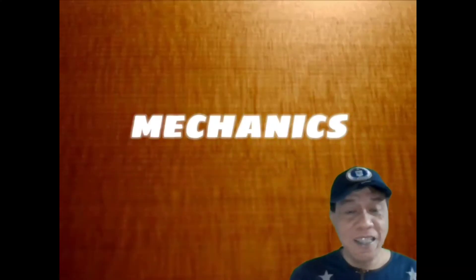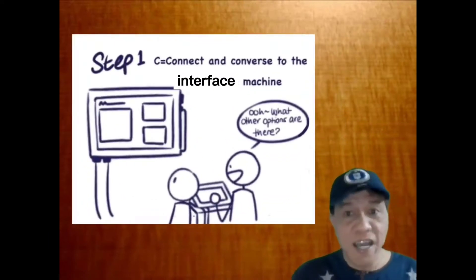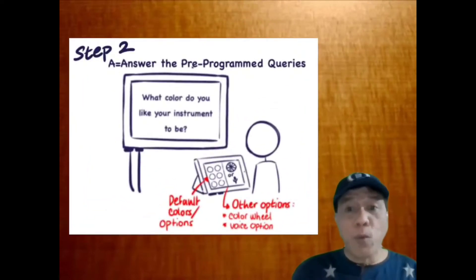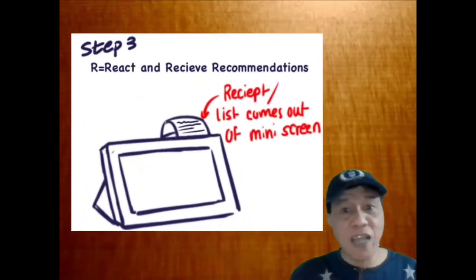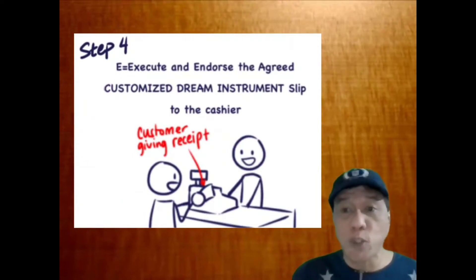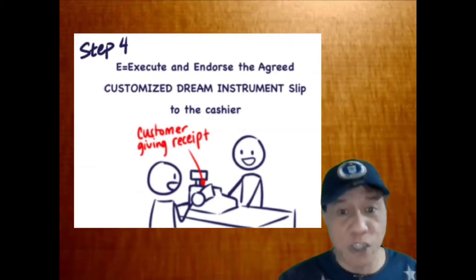For the mechanics, it's very easy — as easy as four simple steps, because we CARE. C stands for connect and converse to the interface machine. A stands for answer the pre-programmed queries. R stands for react and receive recommendations. And E — you execute and endorse the agreed customized dream instrument request, then lead to the cashier.